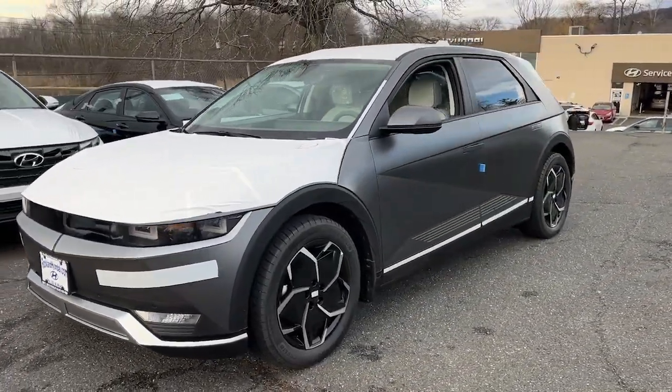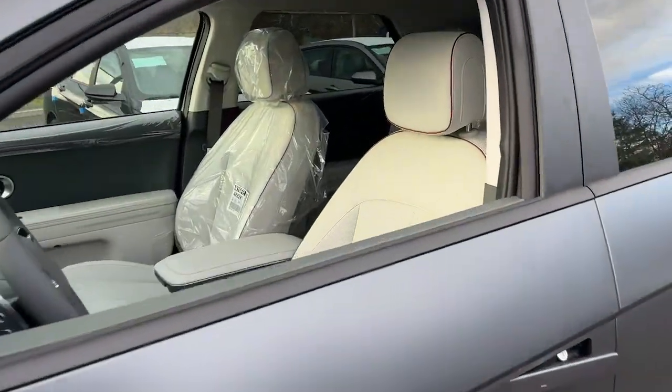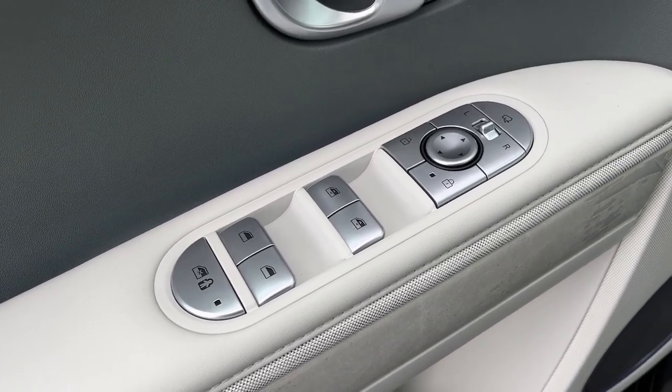These are just some of the great options this vehicle comes with: all-wheel drive, backup camera, heated mirrors, premium sound system, lane keeping assist, tire pressure monitoring system, blind spot monitor, heated front seat, alarm, dual zone AC.